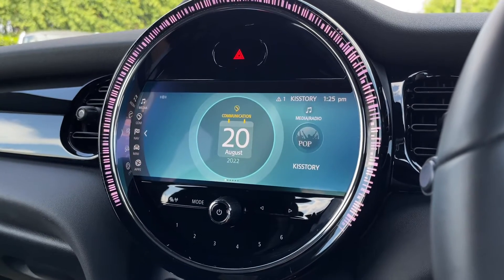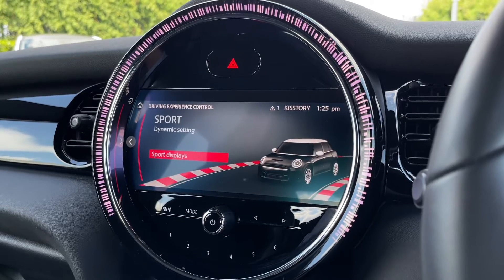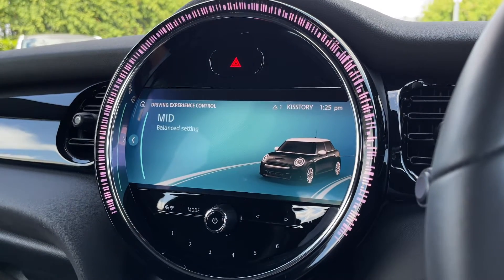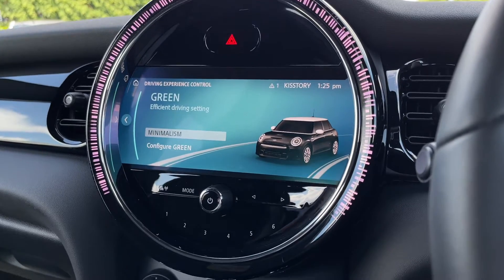Going back to the main menu, just below the screen there is a button for the driving modes. You've got mid, green and sport driving modes, which adjust things such as the steering, the engine, and even the climate control.